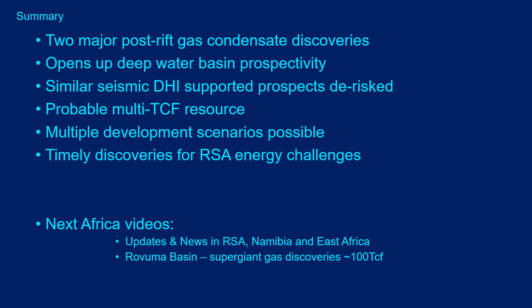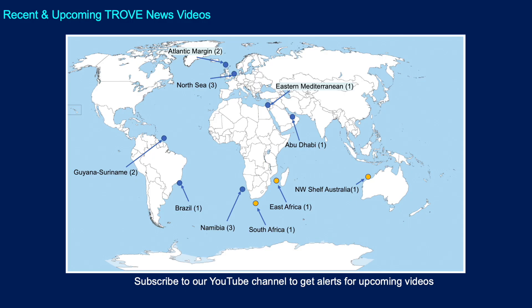In summary, Brulpadda and Luiperd are two major gas condensate discoveries located within the Padavisi fairway — an Albian-age deep marine fan complex. They open up the deep water basin prospectivity, and there are other prospects de-risked by these discoveries, including the other Padavisi prospects and those in the New Age acreage. We're looking at a probable multi-TCF resource with multiple development scenarios possible. They are timely discoveries for South Africa in terms of its energy and oil and gas supply challenges. The next African videos will cover updates in South Africa, Namibia, East Africa, and the Rovuma Basin, where there are super-giant gas discoveries in the order of 100 TCF.